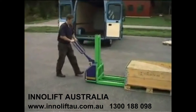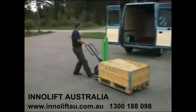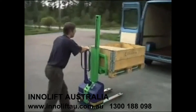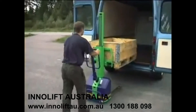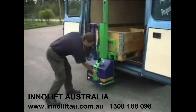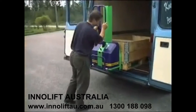Let's see how the InnoLift works. The pallet is lifted and moved on the wheels. The load is raised and positioned in the vehicle. As the load is lowered, the InnoLift starts to climb up its mast. The key to the system is the patented trolley device.